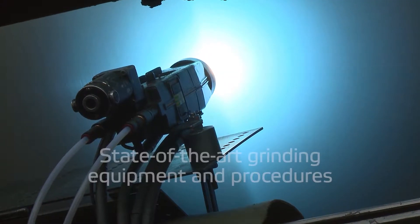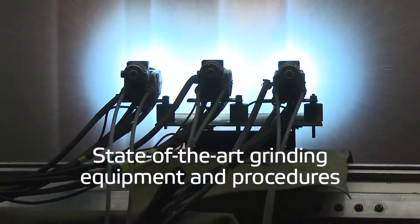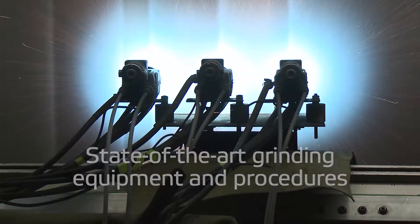Valmet embarked on a program of developing new alloyed materials to beat chrome in Yankee metallizing. Groundbreaking collaborative development procedures enable us to quickly design new alloyed materials, optimize microstructures and achieve targeted performance metrics.